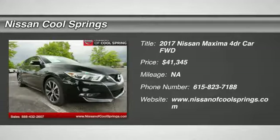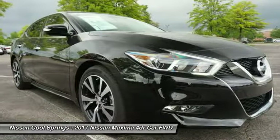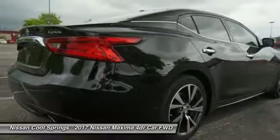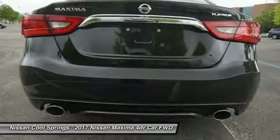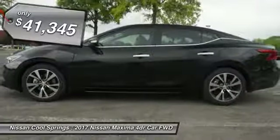Stop by and take a look at the 2017 Maxima. Maxima offers elegance with an edge. The spacious interior provides refined comfort for up to five passengers. Advanced technologies such as Nissan Intelligent Key and Push Button Ignition offer convenience and control, and is priced below $45,000.